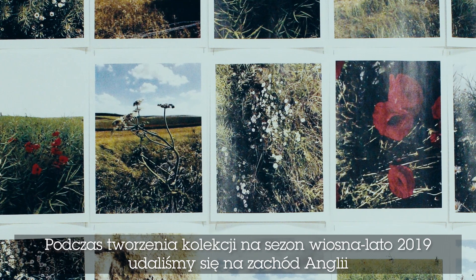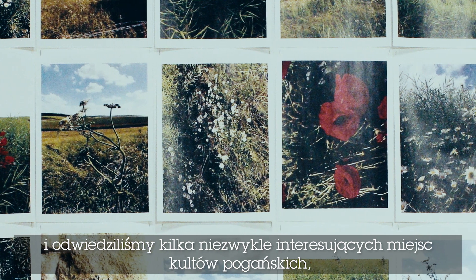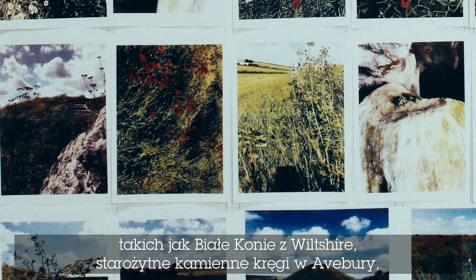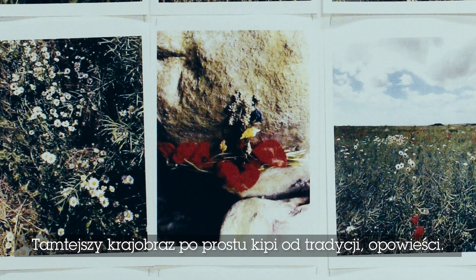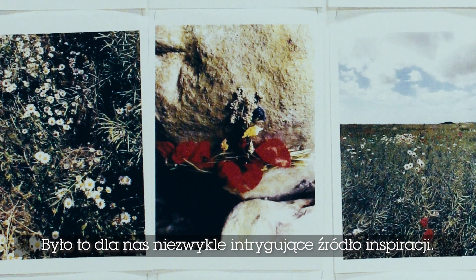For Spring Summer 19 we went into the west country of England and visited some very interesting pagan sites, like the White Horses of Wiltshire, the ancient megalithic stones in Avebury and pagan sites in Somerset. The landscape here has really seeped through with tradition and stories, and that's something that Sarah loves to draw on.